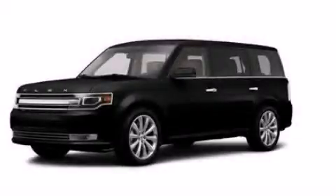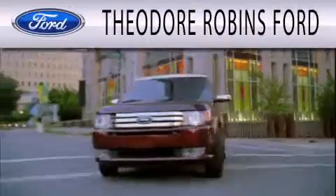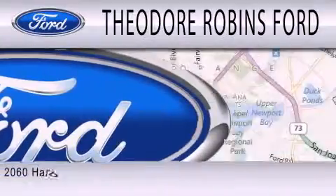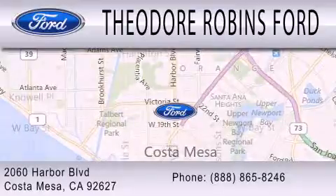Stop by today and test drive this vehicle for yourself. Theodore Robbins Ford is dedicated to doing everything possible to ensure that the experience you have selecting your next vehicle is as pleasant as possible. We're located at 2060 Harbor Boulevard in Costa Mesa.